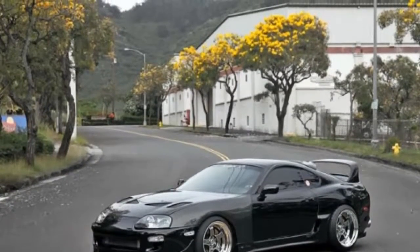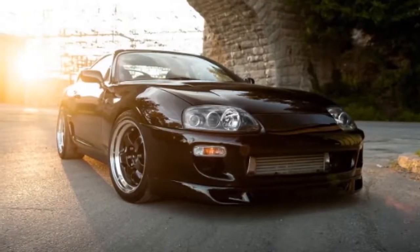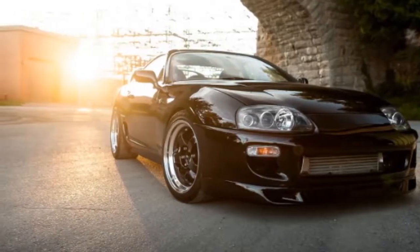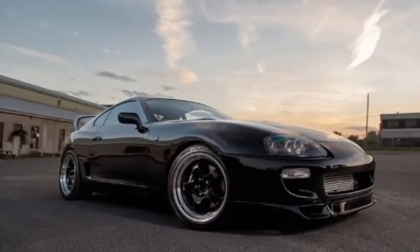While everyone thought Toyota was creating a friendlier, slower Supra, what it actually created was a monster that would grow into a cult icon.